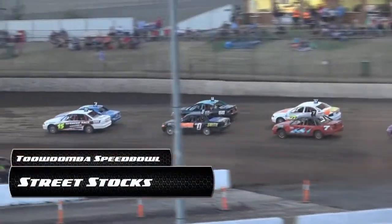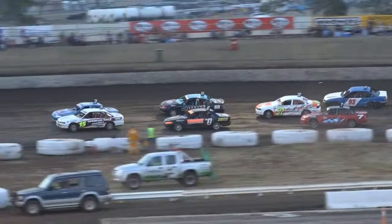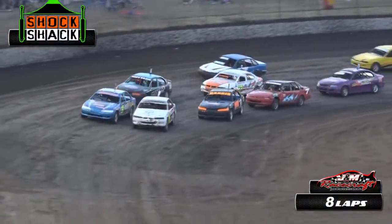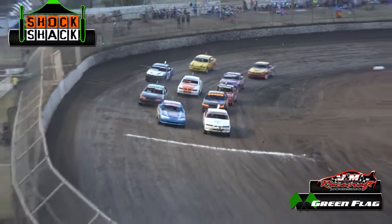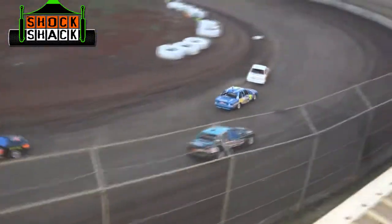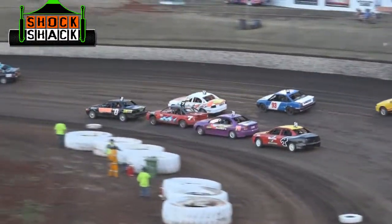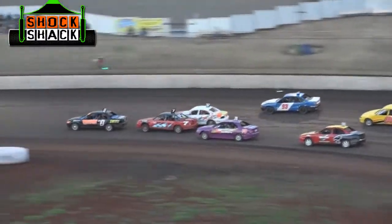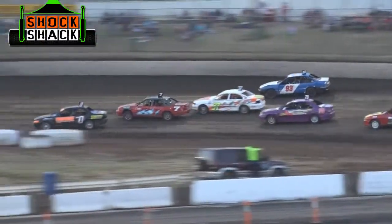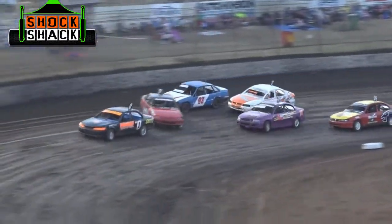Mitchell Nicholas and Peter Thompson rounding out the field of the Street Stocks. Peak two for the Stockers. Hammer down off turn four and straight away into the lead goes Josh Arthur. Jared Ash settles into second. Straight up into third it is the car of Benny Langton. Lisa Smith back there in fourth but plenty of cars lining up behind the zero car to have a way past.